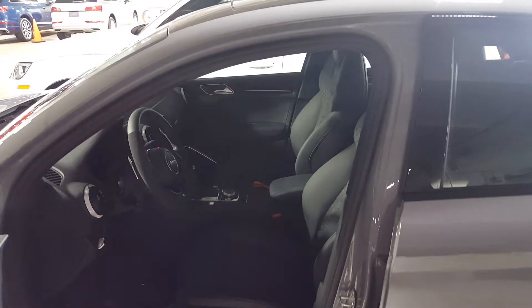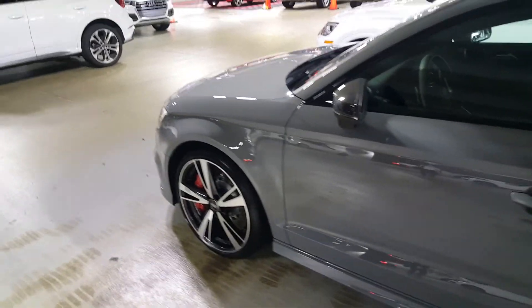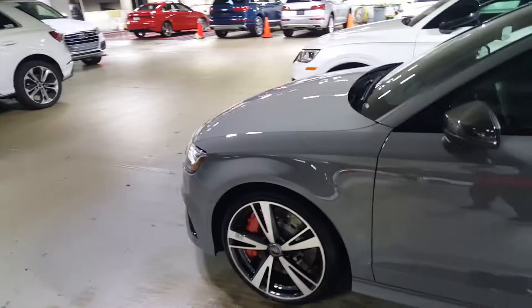So once again, this is Nardo Gray. What powers this vehicle is a two-and-a-half liter five-cylinder — it's all aluminum, direct injected, and it makes 400 horsepower and 354 foot-pounds of torque.